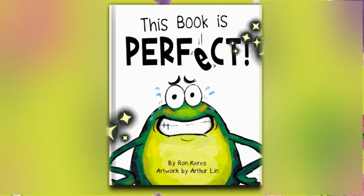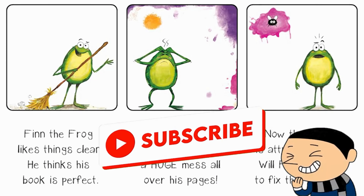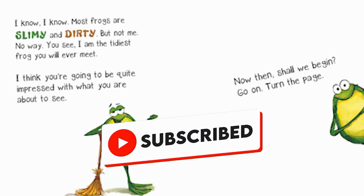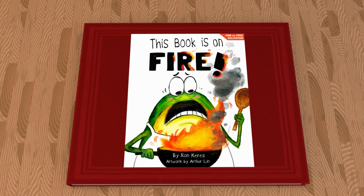The first one is called This Book is Perfect, and it's one of my favorite funny books. It's just hilarious to me. It's an interactive book, and I love Finn. He's just a really funny frog. I'll link that in the description below, but without further ado, let's go.